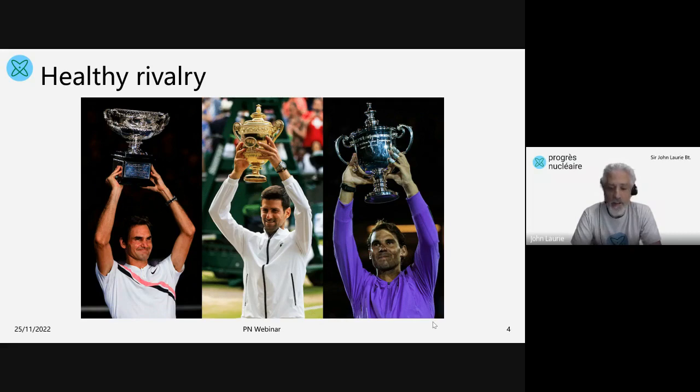If you're a player like Federer, Djokovic or Nadal, then every time you lose a match, you're thinking: what have I learned? How can I be even better next time? How can I work on my weak points? And so if you look at your rivals as people that you can learn from, then you start to see the value of being part of that community. I think that it's important for the different companies in this molten salt reactor community to see each other not as competitors to be eliminated, but as healthy rivals.